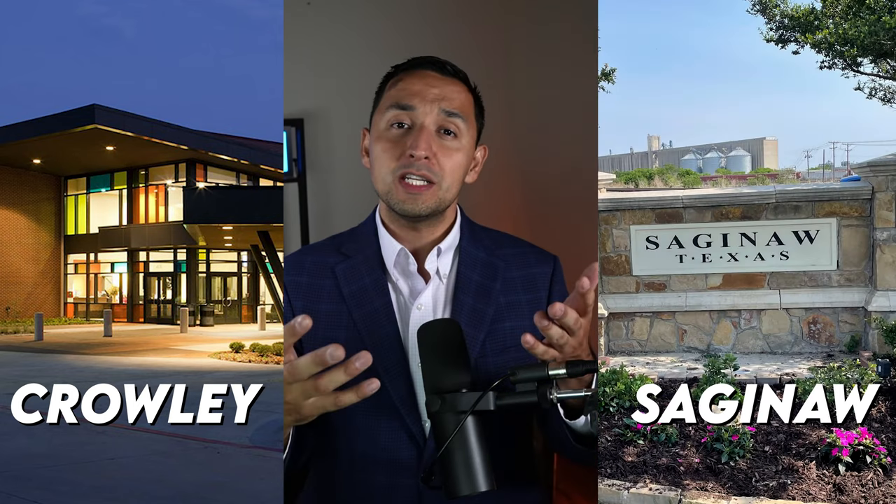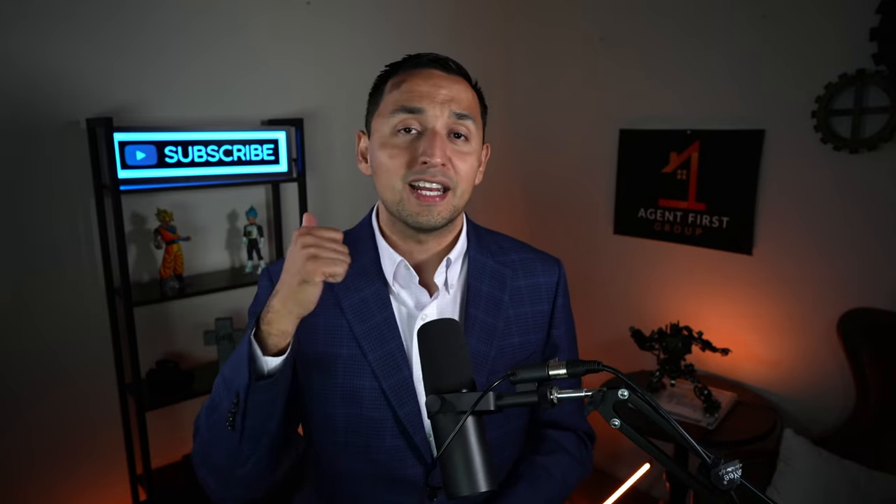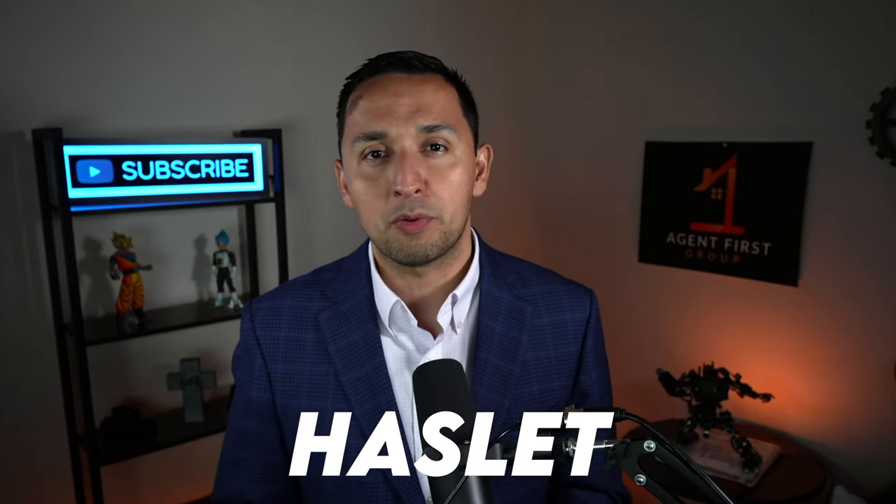This brings me back to my earlier prediction of where Azul is going. I see a lot of similarities between Azul and other cities I'm very familiar with on the Fort Worth side. Azul reminds me of Crowley, Texas, which is south of Fort Worth; Saginaw, which is north of Fort Worth; and Hazlitt — because of all the new construction that went on across all three cities. If you've been following this channel, you know I'm super bullish on Crowley, having purchased several properties there myself, and I'm constantly looking at Saginaw and Houselet for my next real estate purchases.